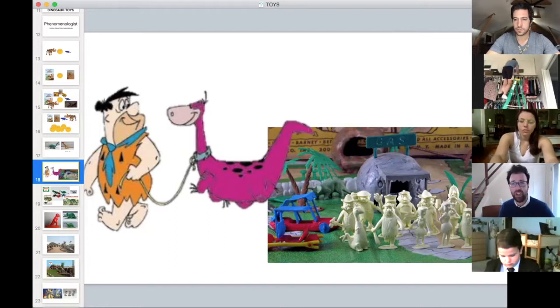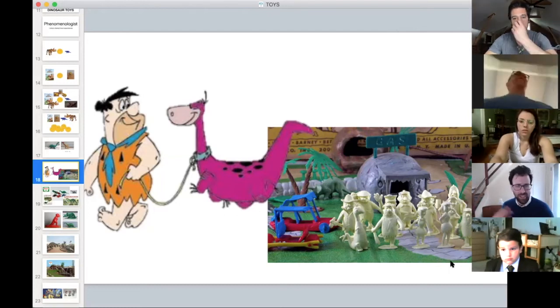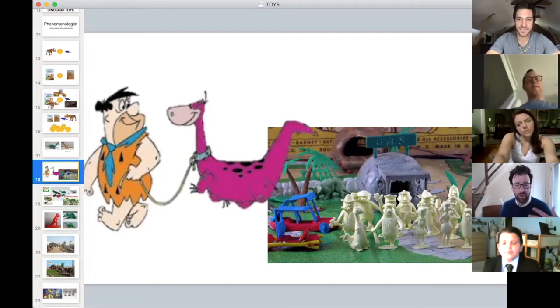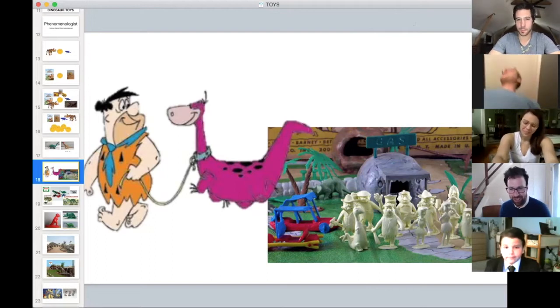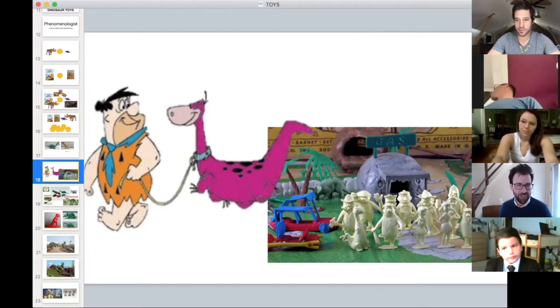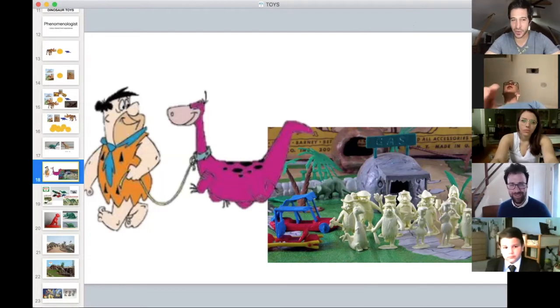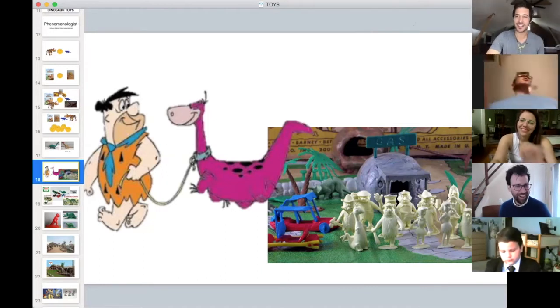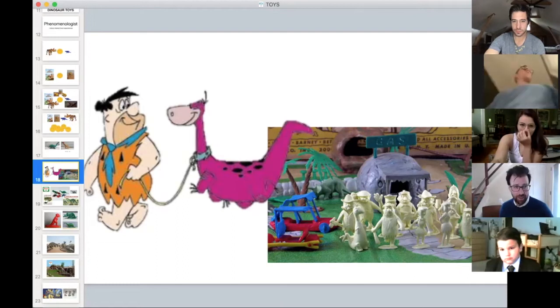The Flintstones is horribly inaccurate from a paleontology standpoint — they have a saber-tooth tiger, and nobody quite knows what kind of dinosaur Dino is. Drop your species guesses for Dino in the chat. Moving forward to around the 1964 World's Fair — Sinclair is an oil company that did a lot of work around fossil fuels and fossils. At the 1964 World's Fair there was a ride where you'd visit animatronic dinosaurs and as a memento you'd get a wax-injected dinosaur from a mold.